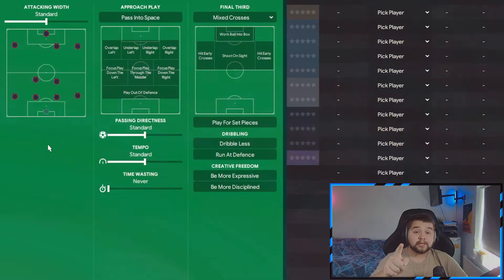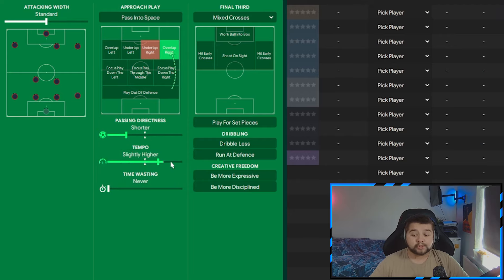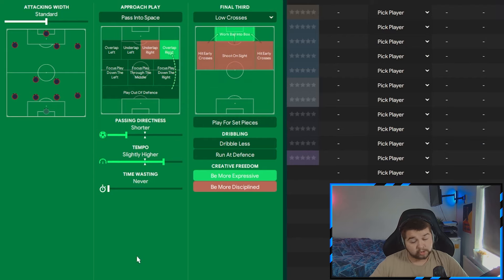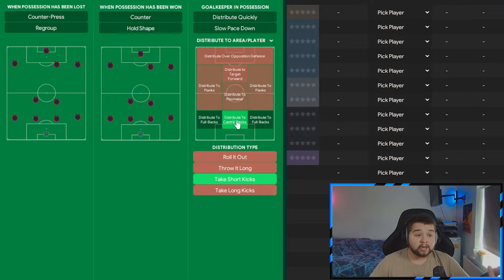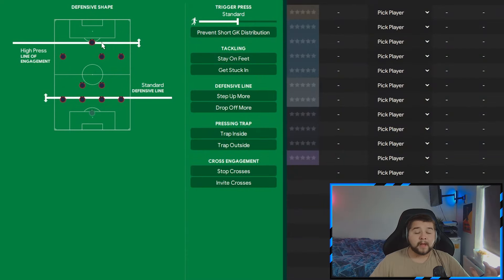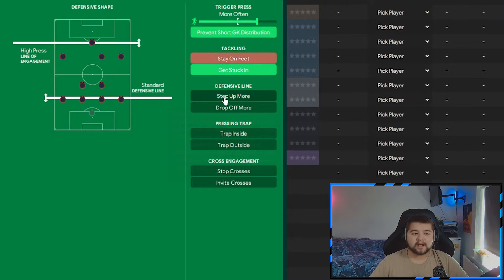Coming over to the team instructions: custom Gegenpres on the positive mentality. We're going to leave this in the middle. We're going to overlap right to really get that wingback involved on the right-hand side. We're going to go shorter on the directness, slightly higher on the tempo, opt for being more expressive, change to low crosses, and work the ball into the box. It's quite basic, quite fluent, and not too risky — good levels of possession but enough about it to go out and score vital goals. In transition: take short goal kicks to the centre-backs while counter-attacking and having a counter-press. Very important to have those on. Out of possession: high pressing line of engagement, a nice standard line. More often when it comes to the press — if your players have got the energy and you're desperate for a goal you can max that out all the way to much more often. Prevent short goalkeeper distribution, we are going to get stuck in, and step up more.